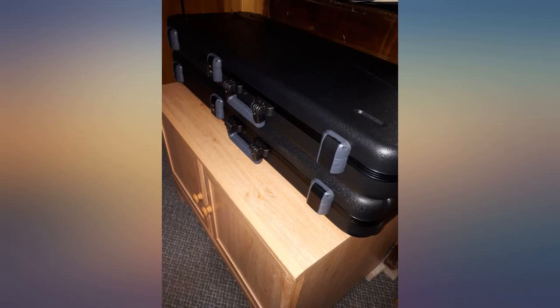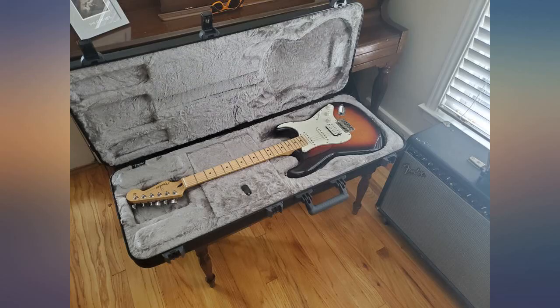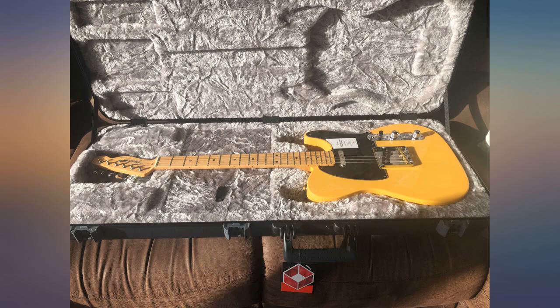I couldn't be any happier. It's a great case with plenty of storage for accessories. It's lightweight and feels very durable. I highly recommend it.